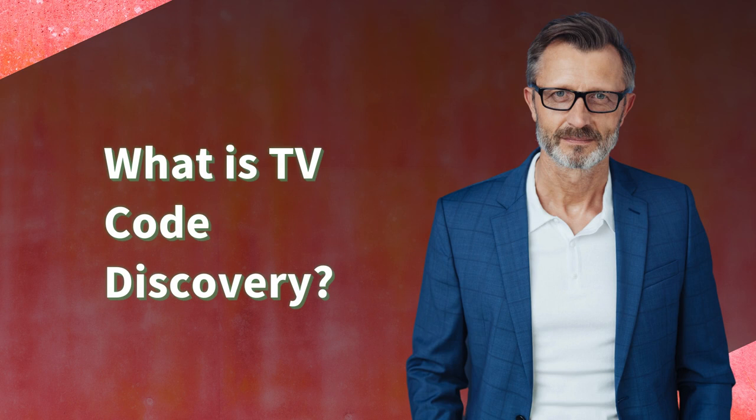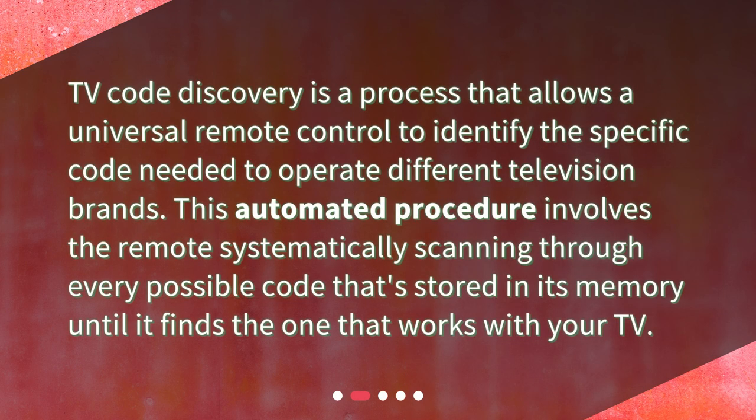What is TV Code Discovery? TV Code Discovery is a process that allows a universal remote control to identify the specific code needed to operate different television brands. This automated procedure involves the remote systematically scanning through every possible code that's stored in its memory until it finds the one that works with your TV.